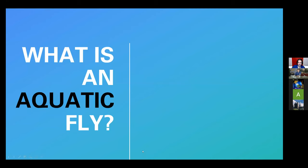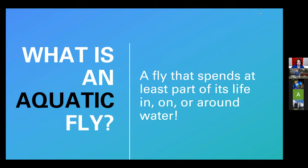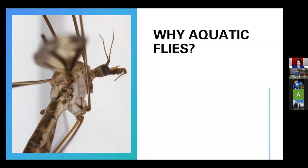Let's talk about what an aquatic fly is. They are flies that spend at least part of their lives in, on, or around water — ones that really need water to complete their life cycle at some stage. Flies undergo a similar metamorphosis to some other insects, which we'll talk about in a moment. But first, let's think about why you should care about aquatic flies.